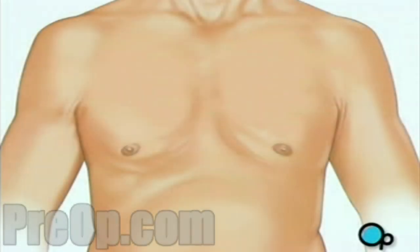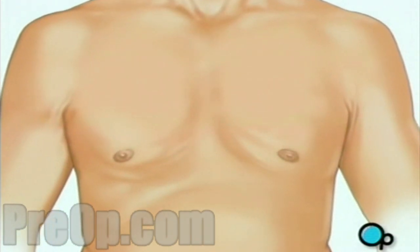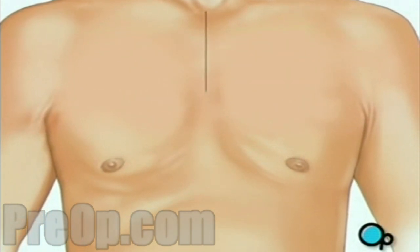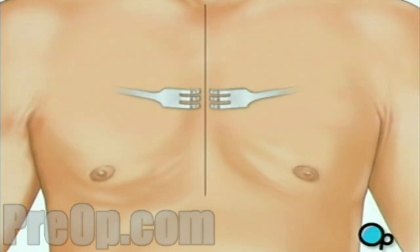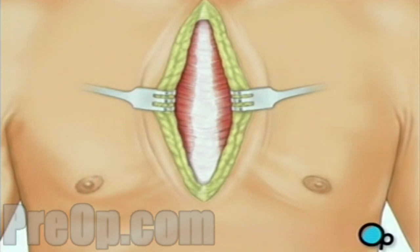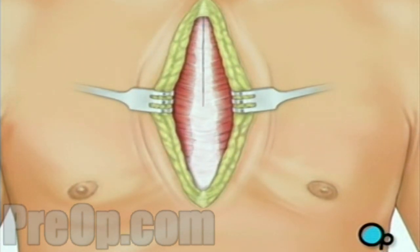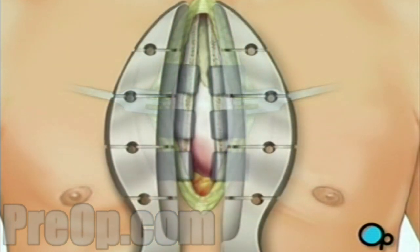One or more sections of vein will be taken from the leg, thigh, or chest wall and the incision at those points will be sutured and bandaged. Then your doctor will make a vertical incision in the center of the chest. Skin and other tissue will be pulled back in order to expose the breastbone. Your doctor will carefully divide the breastbone and a special instrument called a retractor will be used to hold the chest open.